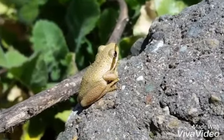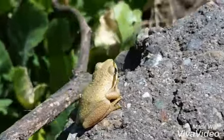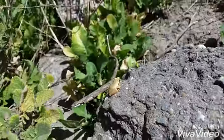Another tree frog, guys. Not going to spend too much time filming him, but nice colors.